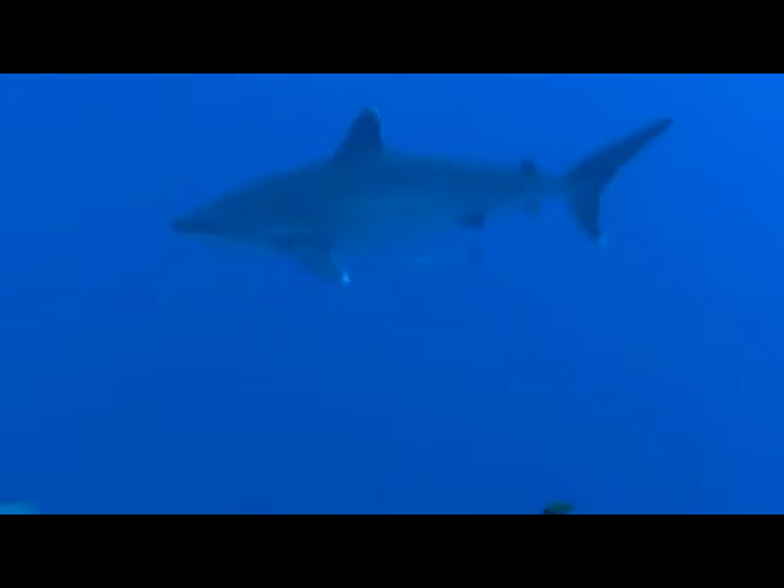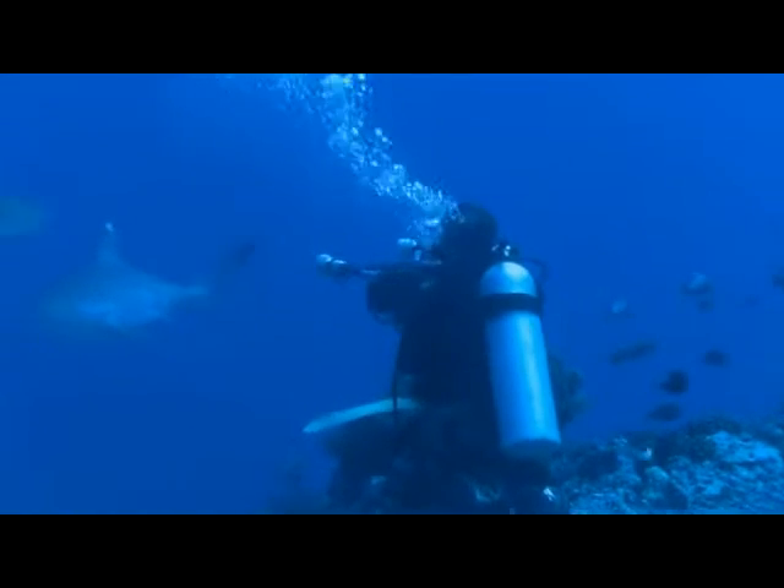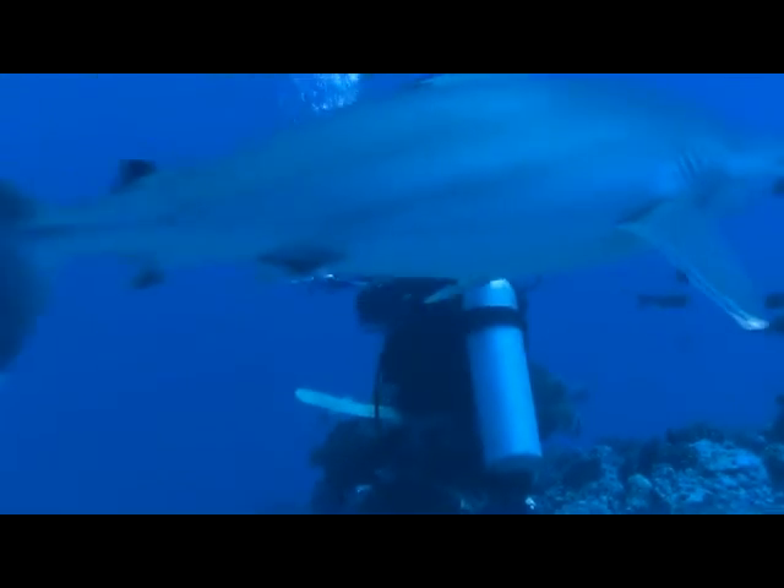This small pack of silver tips are mostly female. Their swollen tummies indicate pregnancy.